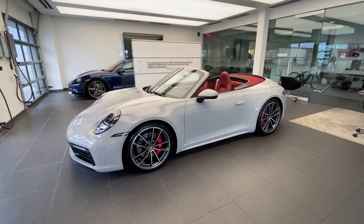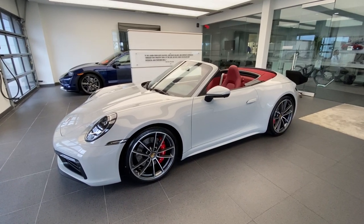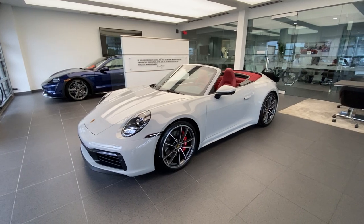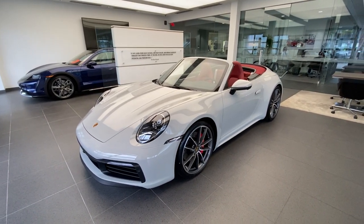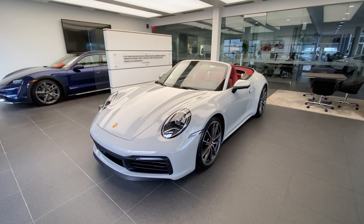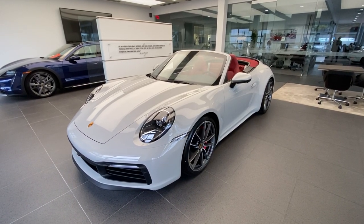Hello everybody, thanks so much for watching. My name is Alexander, I'm a Porsche Certified Sales Professional at Porsche West Palm Beach, and thanks so much for the engagement with my YouTube channel. In today's walk-around video we're going to take a look at this spectacular 2022 Porsche 911 Carrera S Cabriolet. Congratulations to the owner on speccing such a fantastic Porsche 911, and thanks for allowing me to do a YouTube walk-around on his brand new 911.